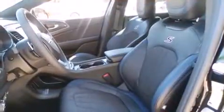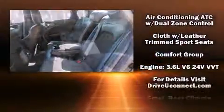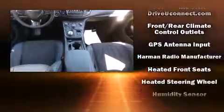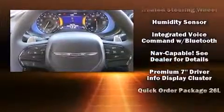Chrysler also prioritized safety and security by including dual front impact airbags with occupant-sensing airbag, head curtain airbags, traction control, brake assist, anti-whiplash front head restraints, a security system, and four-wheel disc brakes with ABS.